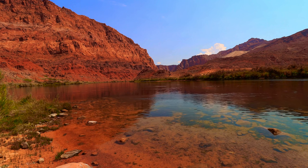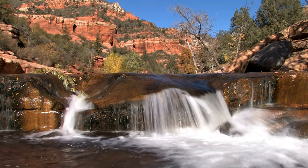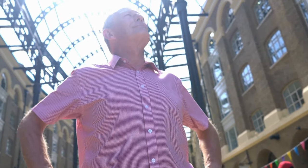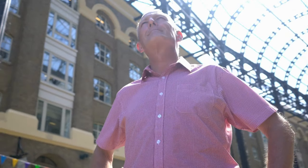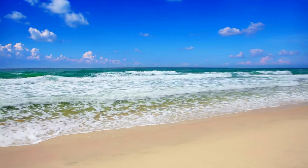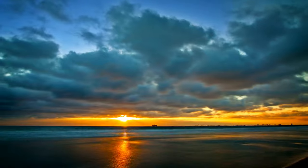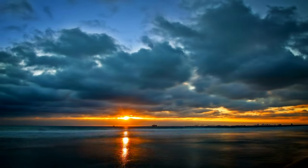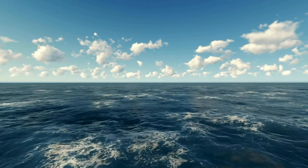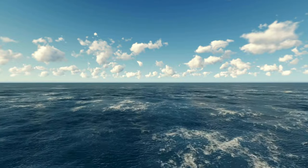The Wave unveils its secrets in a spectacular display of color and form. Imagine a landscape sculpted by a giant hand, where wind and water have collaborated for millennia to carve sinuous sandstone waves. The striated patterns and shades of red, orange, and purple create an illusion of movement, as if the very rock is frozen in mid-motion. It's a photographer's dream, offering endless possibilities to capture its unique beauty from every angle.